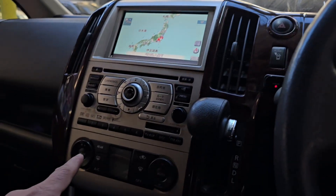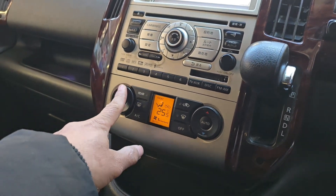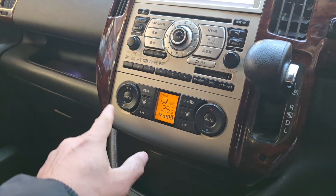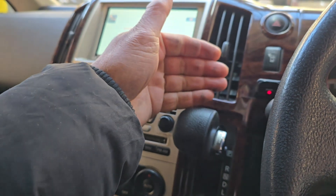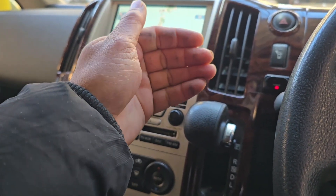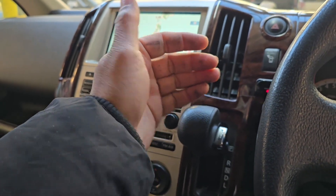Wipers, front headlights, horn — all working perfectly. Let's check the fan. Fan kicked in straight away. It will take a few minutes to get warm but it is actually throwing warm air already, so that is good.